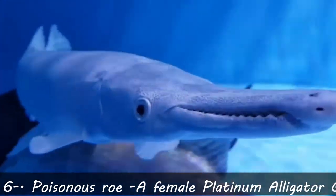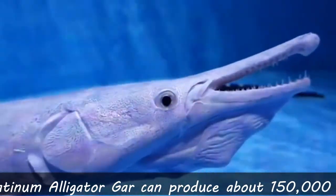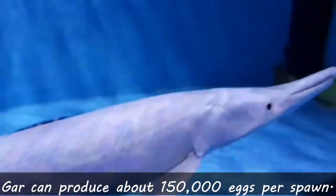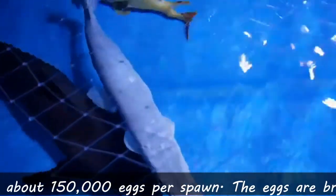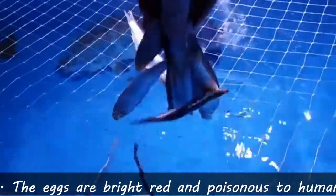Sixth fact: poisonous roe. A female Platinum Alligator Gar can produce about 150,000 eggs per spawn. The eggs are bright red and poisonous to humans if ingested.